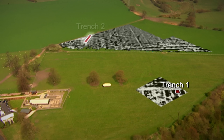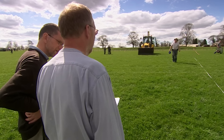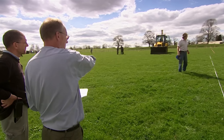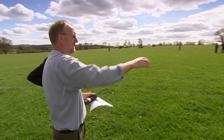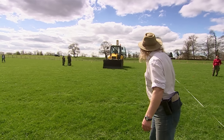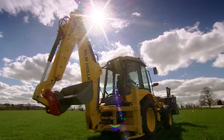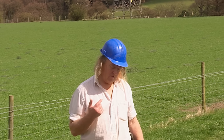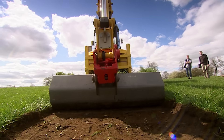We open our second trench over what appears to be two parallel ditches to the north of the fort. You're just walking over the bank, just about to cross the first ditch, with a probable second ditch behind. If these are ditches, we want to find out whether they were part of the vicus or an annex to the fort.